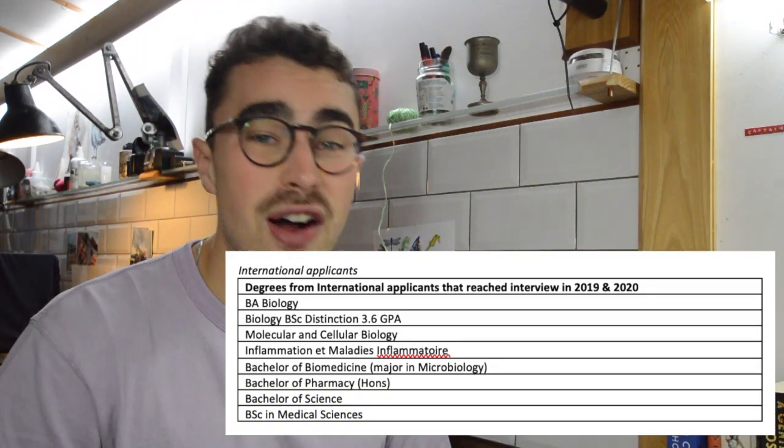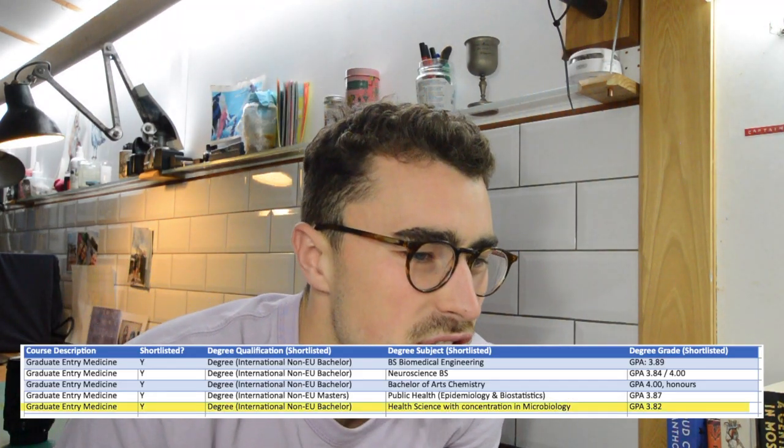What about international applicants? By my counting on one FOI, 17 international applicants were shortlisted for interview in 2020. Oxford has definitely had the most successful international applicants of all the graduate medicine courses I've researched. Of those shortlisted, five received offers. The lowest GPA among offer holders was 3.82, held by a candidate in health science with a concentration in microbiology.